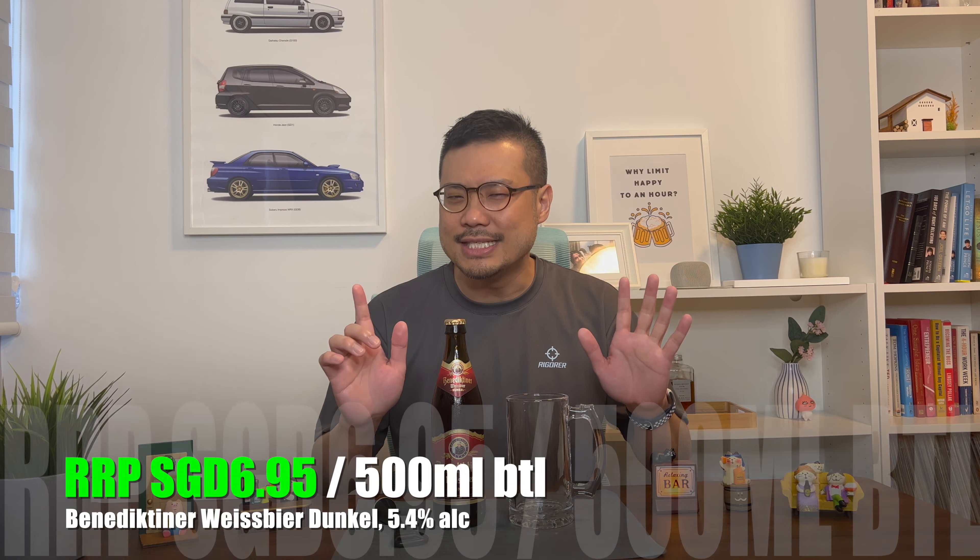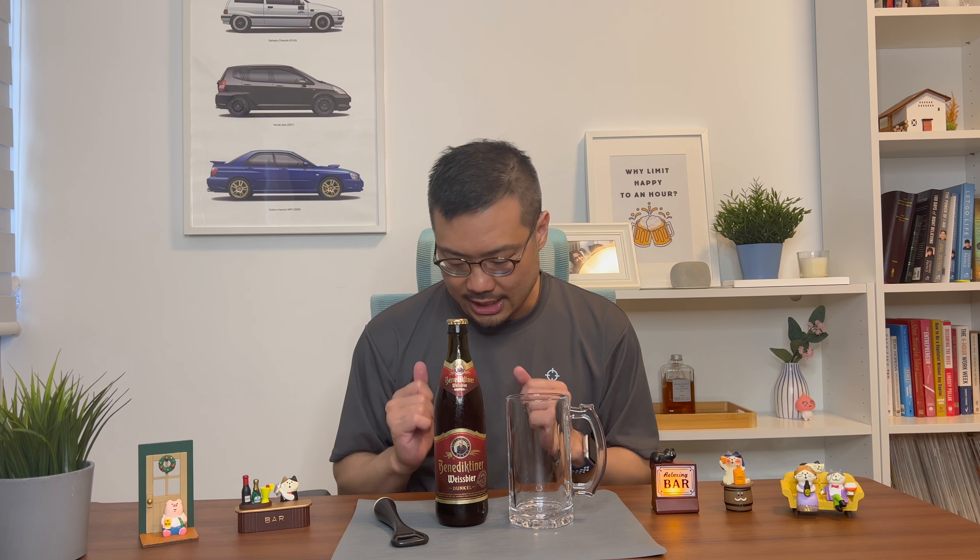Just like the previous one, I purchased this at two bottles for $13.90 Singapore dollars, so that makes this just under $7 per bottle. For that, I get a 500ml bottle with 5.4% alcohol content. And just like the previous video, this Benedictiner Weissbeer Dunkel is from Etal, Germany.